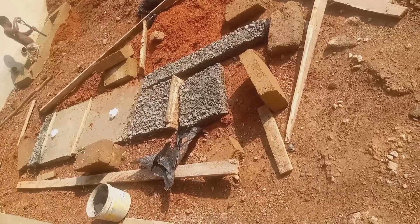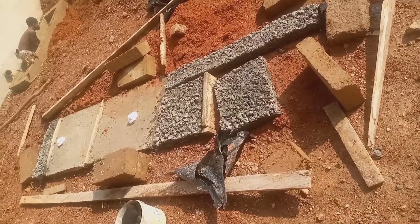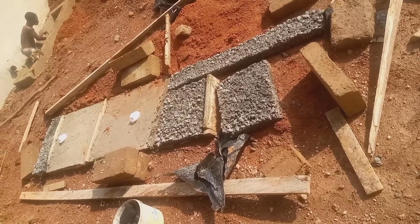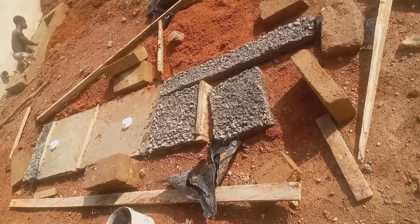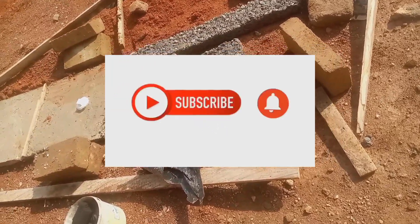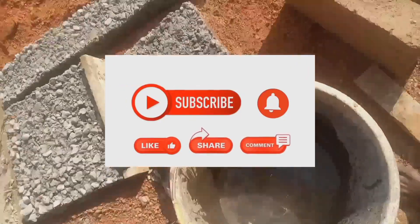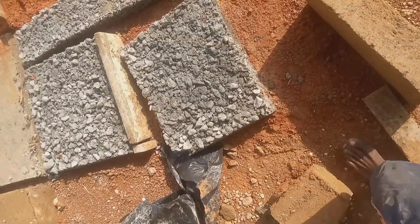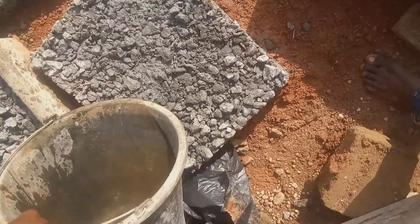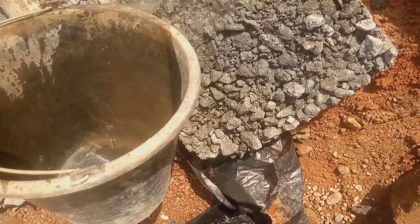My love for you guys is so great and I do not want to keep any vital information hidden from you. So what I want you to do is make sure you have subscribed to my channel — click on the subscribe button, like, and comment when anything comes to your mind. I have also done videos on how you can do precast concrete — just look into my videos and you will find it. Bye bye.